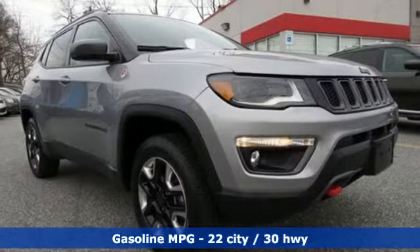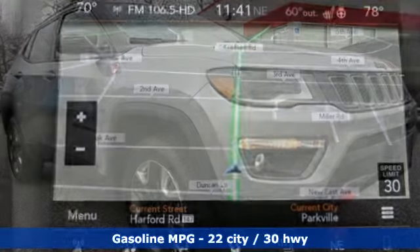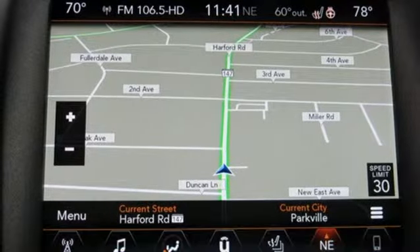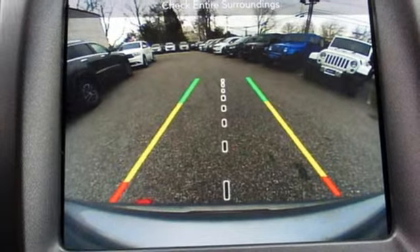Integrated navigation system with voice activation, doors and push button start proximity key, front heated leather bucket seats, rear parking sensors, remote engine start smart device.